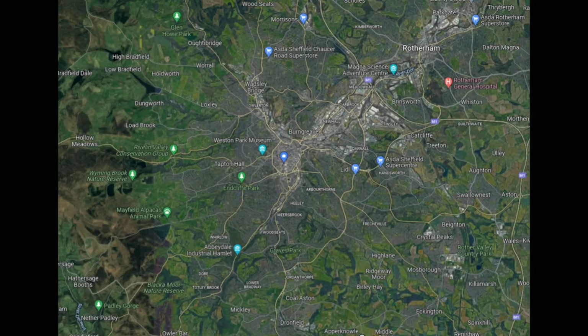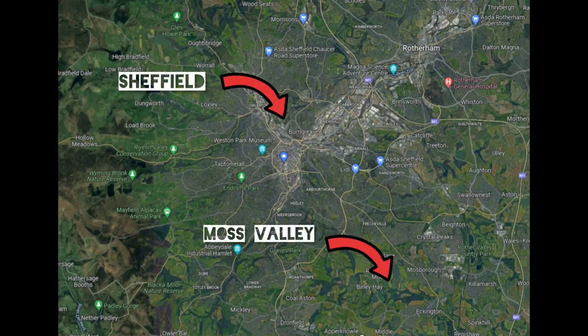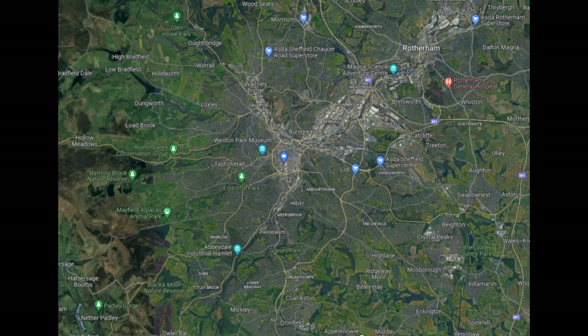A quick piece of housekeeping for anyone who's not familiar with the area. Moss Valley sits to the south-east of Sheffield, right on the border between Sheffield and north-east Derbyshire. The section of the Moss Valley I'm going to be looking at today is just west of Ekington, up to the small hamlet of Ford.